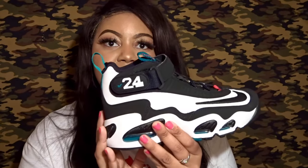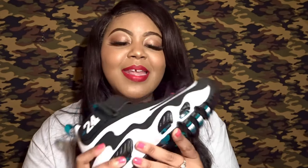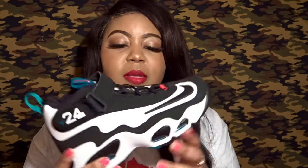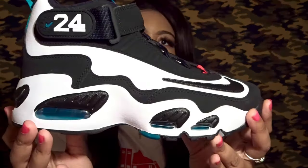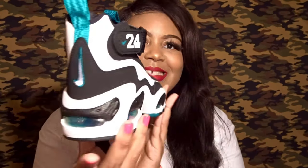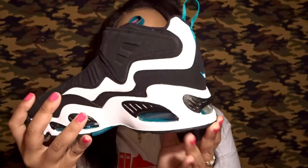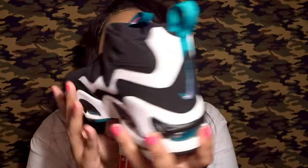It just looks so good. I really think that even with this being a grade school pair, they didn't really cut any corners on it. The materials are all there, it just looks really nice. Let me just bring it in a little bit closer for you. I took some pics of them, but I really honestly hadn't looked into the shoe in deep detail.